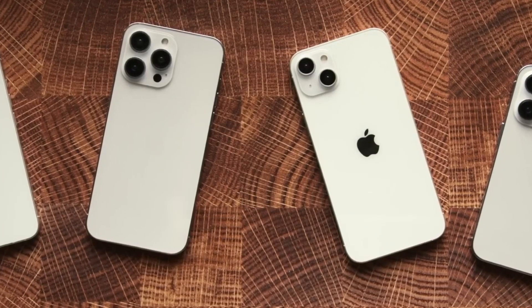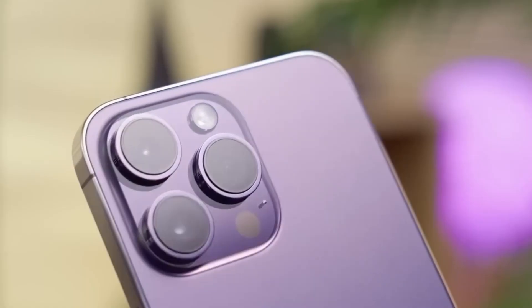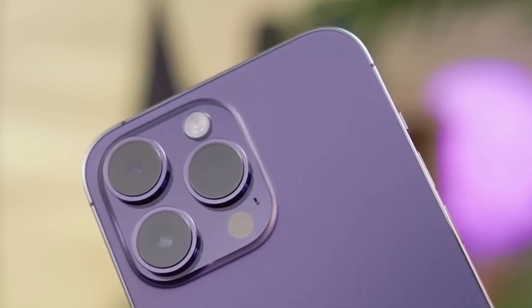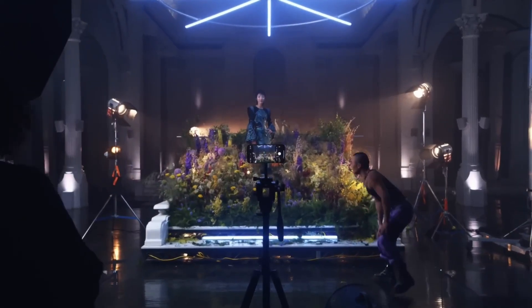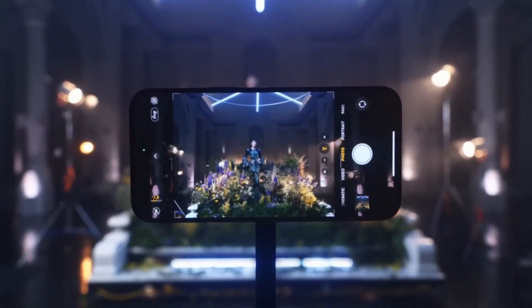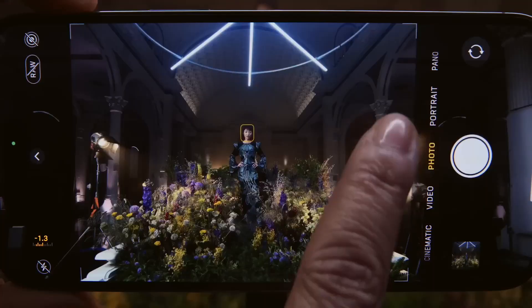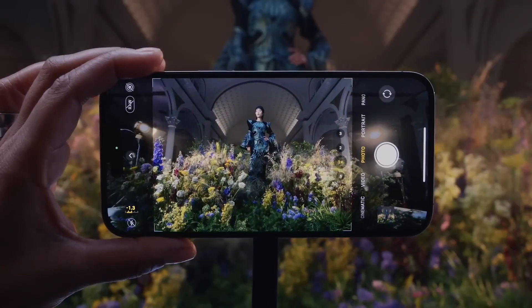You've been able to buy an iPhone with a telephoto camera since the iPhone 7 Plus, but up until the iPhone 14, they weren't very zoomy. The best iPhone telephoto lens has only offered 3x optical zoom and 15x digital zoom, which gets you somewhat closer to a distant object, but still not enough to make much difference. The iPhone 15 Pro Max is expected to double the optical zoom to 6x, a significant bump over the current telephoto lens.